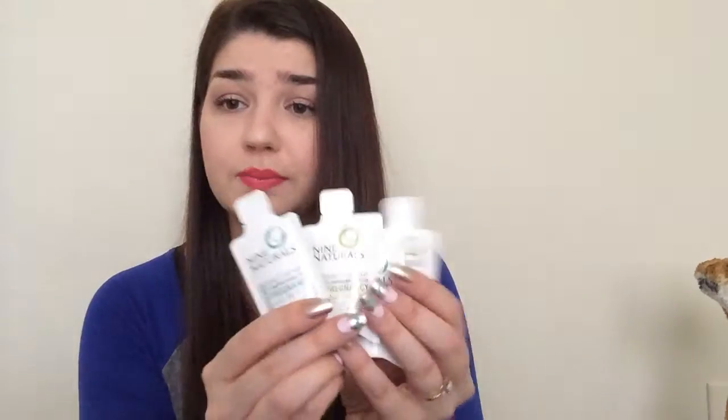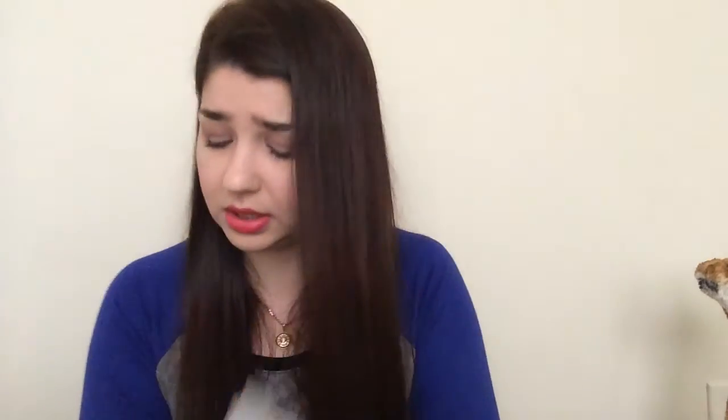Another freebie, believe it or not, is from Nine Naturals. You can go ahead on their website and register and request a sample. And this is just a sample of their shampoo. It says pregnancy products — beauty without compromise for your pregnancy, so they're supposed to be all natural. Of course, you can use these shampoos and conditioners if you're not pregnant. So we've got two shampoos and two conditioners, just the little samples.